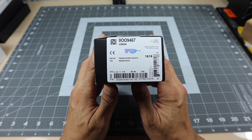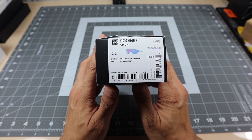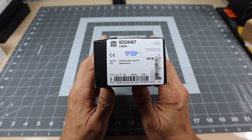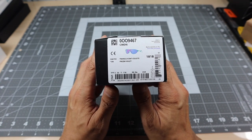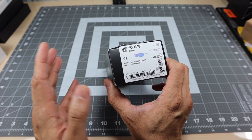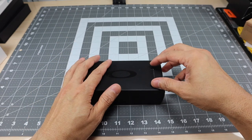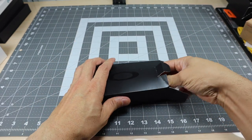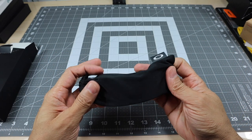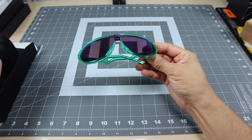This model is the CMDN — that's actually the name of the pair. This particular one is in a new color frame, which is translucent celeste, and it has a prism violet lens. Just by the description of the frame and the lens color you can tell this is a pretty bright pair, and that's exactly what caught my eye. They come in the standard black microfiber bag.